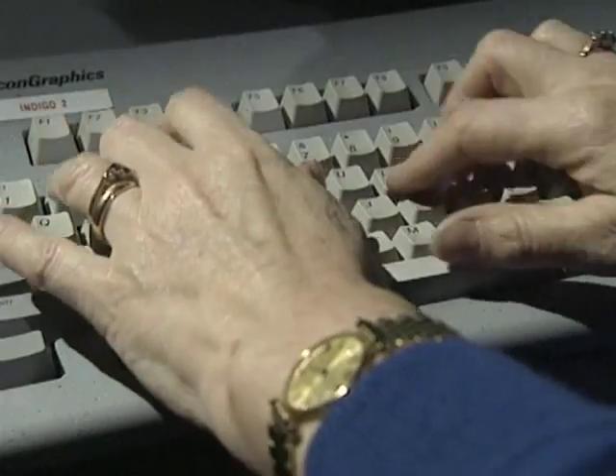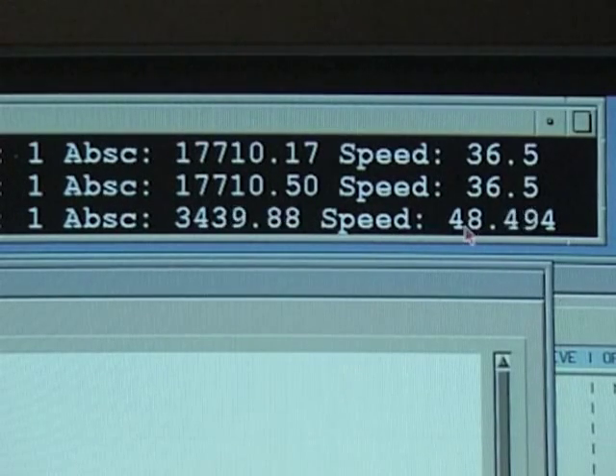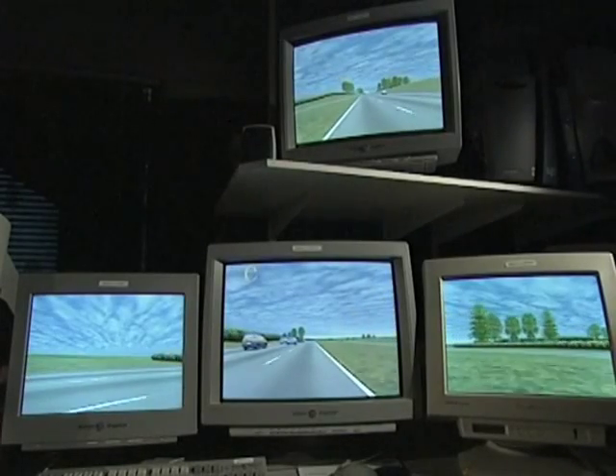I'm just going to set the computer up ready for you. You've got the road number here — this is road number one. This is the abscissa, which is the position along the route, so we know exactly where the driven vehicle is. And here is the speed of the driven vehicle, which at the moment is increasing up to 50 miles an hour. The advantage of this computer-controlled simulator is that every participant reacts to the same events on the same stretch of road in the same sequence.